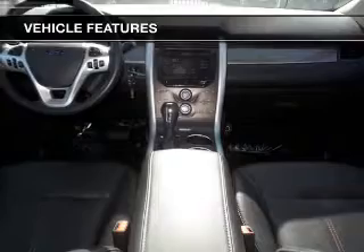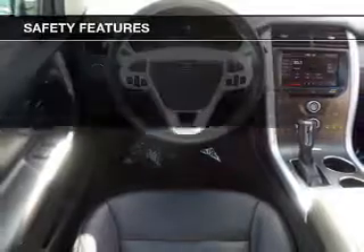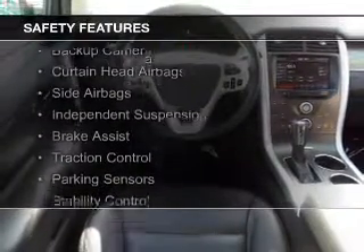Voice activation, Sirius XM satellite radio, digital audio input, steering wheel controls, and premium rims.